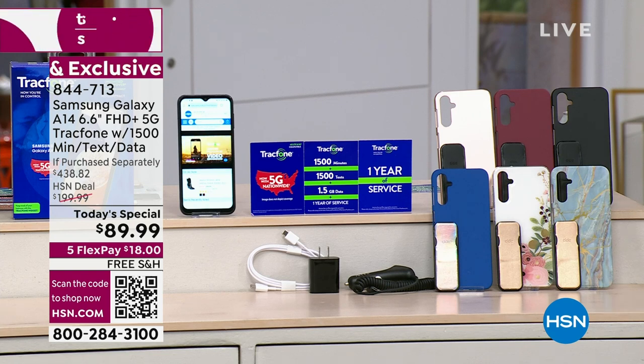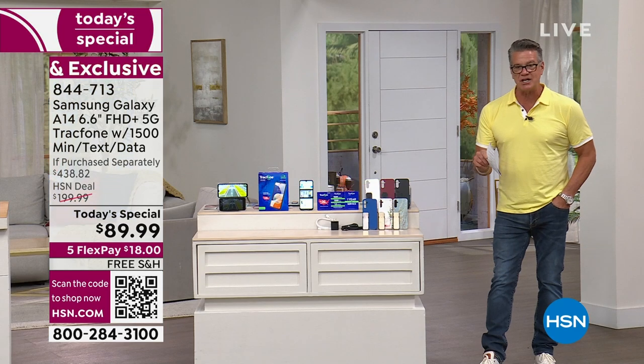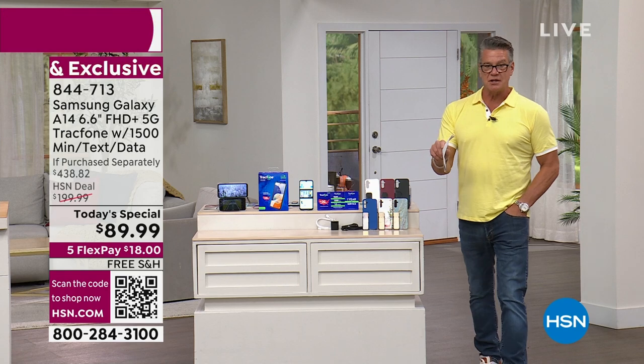So what exactly is a TrackPhone? TrackPhone is a way for you to easily budget your phone service. We're going to give you a Samsung Galaxy A14 in that 6.5-inch size, we're going to give you the 5G, and we're also going to give you the service for about a year.